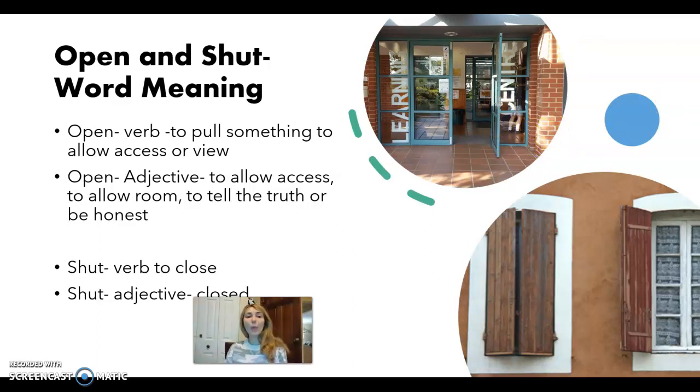Okay, and open could also be a word to describe somebody or something — this is where it gets a little confusing. Open meaning to allow access: this library is open, or this store is open, meaning you are allowed to come in. Open meaning to allow room: is there an opening in your schedule to cut my hair? Meaning, are you available or are you free?